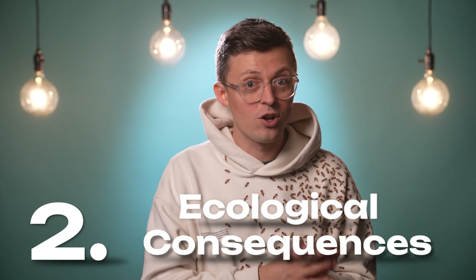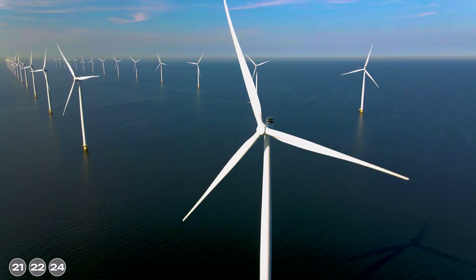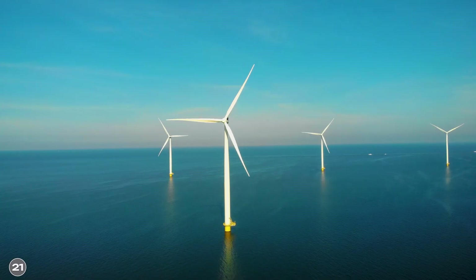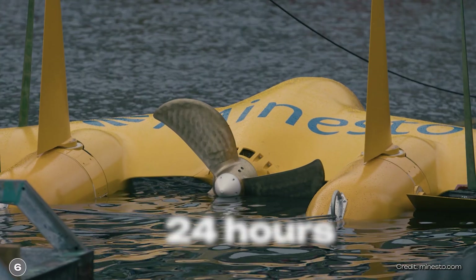The second — and probably bigger — point of criticism concerns the ecological consequences. Minesto advertises that the kite is very environmentally friendly, but information about how loud it is was not available. The loud noises of offshore wind turbines are extremely stressful for marine life. A major problem in this context is construction — pile-driving into the seabed is extremely loud, and with Minesto's technology this takes 24 hours. It remains to be seen whether Minesto will implement noise-reduction protection methods.